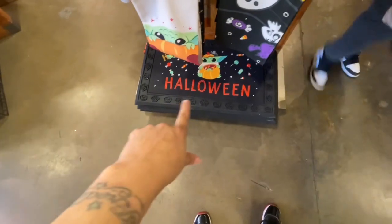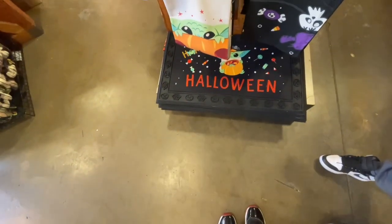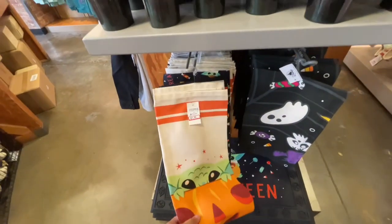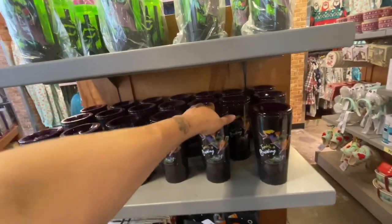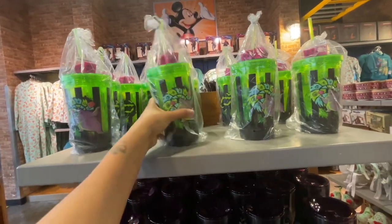The doormat of the Child — oh yeah, that is cute. I like the cup. Oh, the Oogie Boogie one — $7.99. The Hocus Pocus one — I just showed them that. Not bad. This is really cute — it's $7.99.